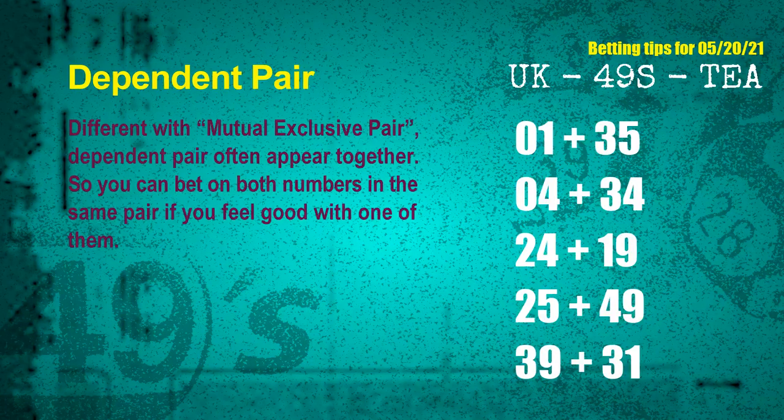Some numbers are mutual exclusive, but some are dependent. Numbers in the same dependent pair are often drawn together in one draw, so you can bet on both. The dependent pairs for next draw are: 01 and 35; 04 and 34; 24 and 19; 25 and 49; 39 and 31.